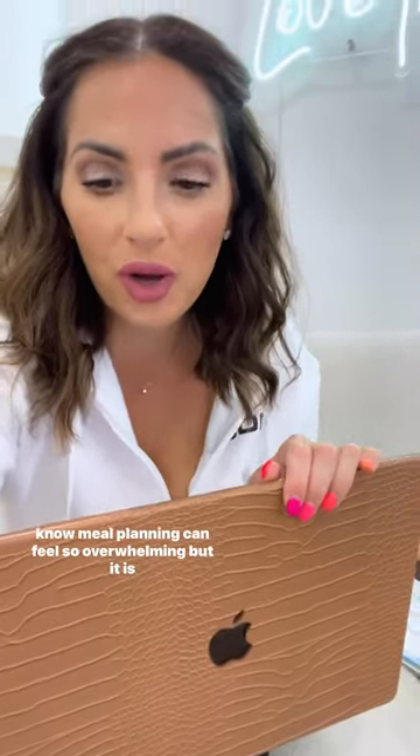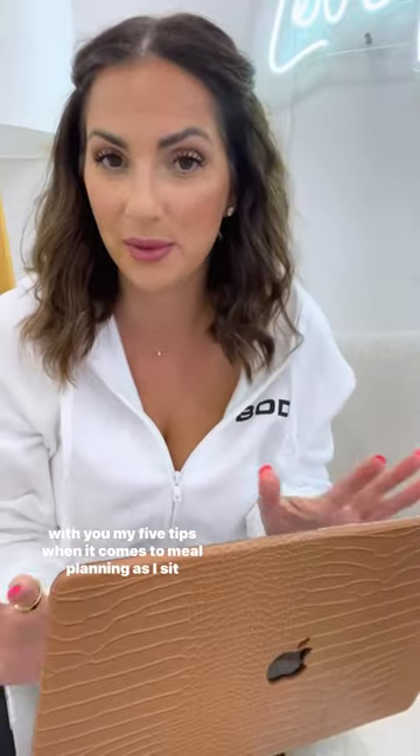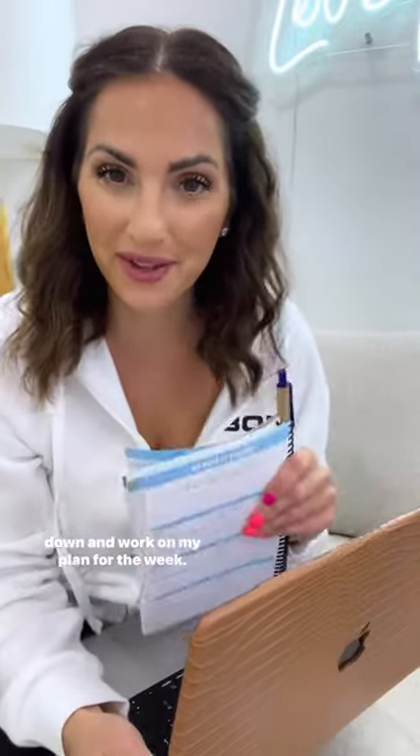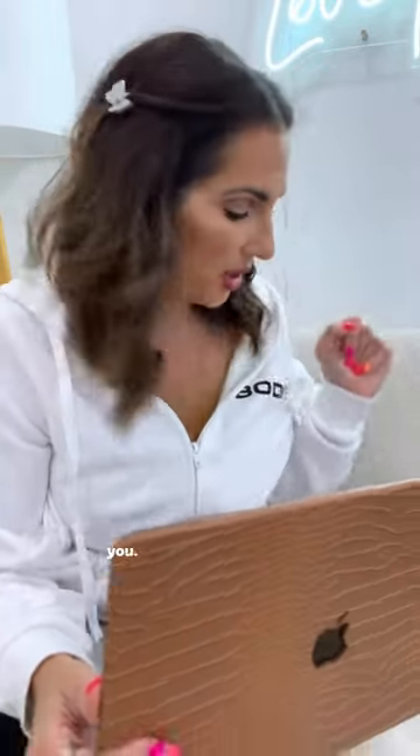I know meal planning can feel so overwhelming, but it is essential if you are trying to lose weight. I want to share my five tips when it comes to meal planning as I sit down and work on my plan for the week. Number one: get rid of all your ideas of what you think meal planning should look like and just do what works for you.